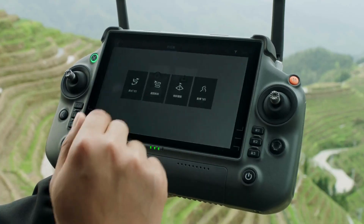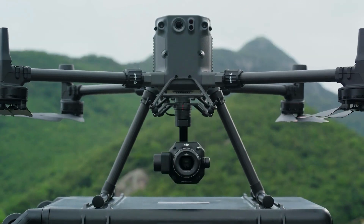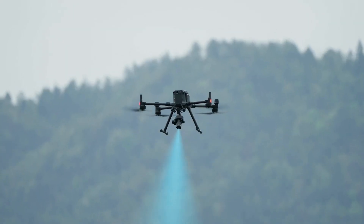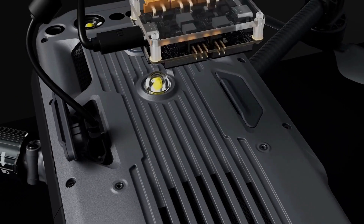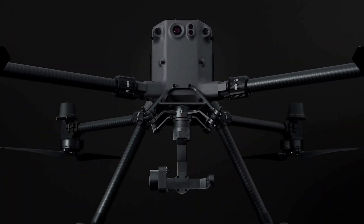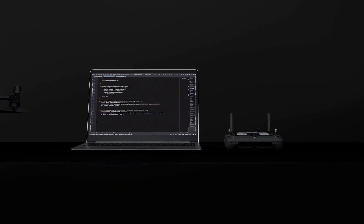M350 RTK also supports numerous flight route options. With DJI L1 and P1, users can quickly execute surveying and mapping tasks with a high level of accuracy. The M350 RTK's SDK capabilities further expand development possibilities, empowering custom third-party integration into any ecosystem.